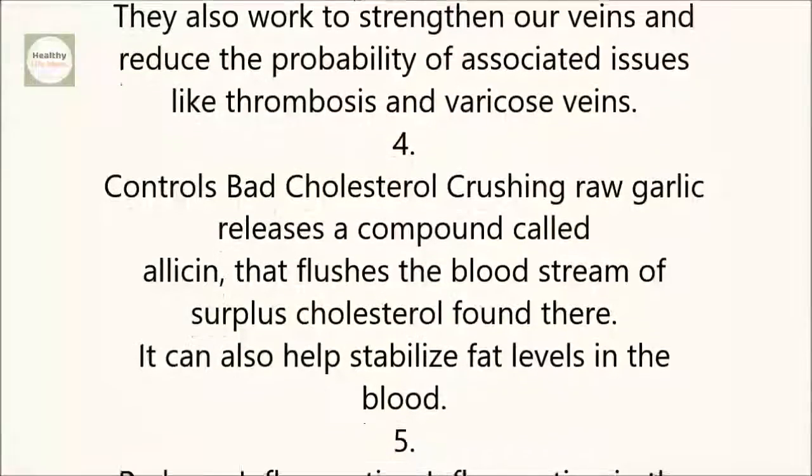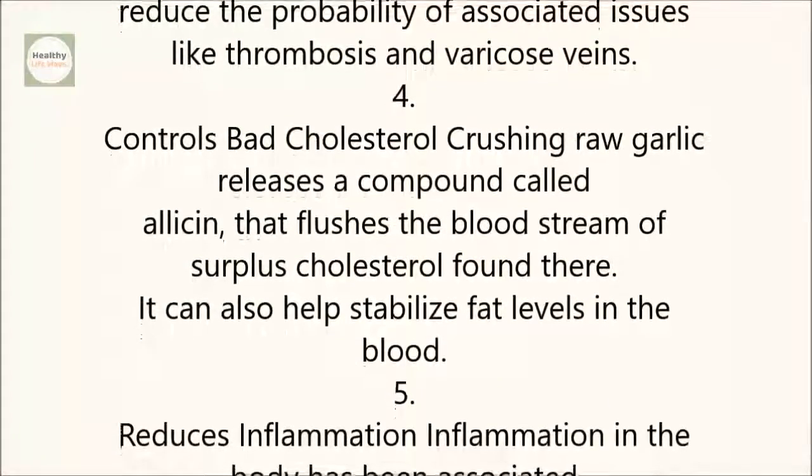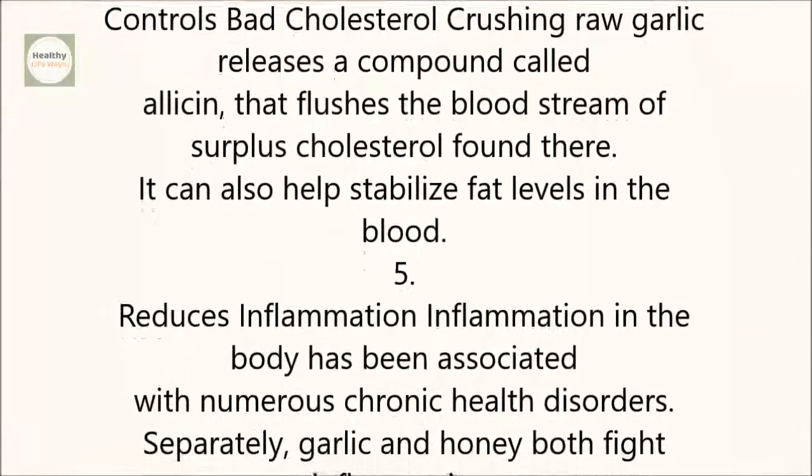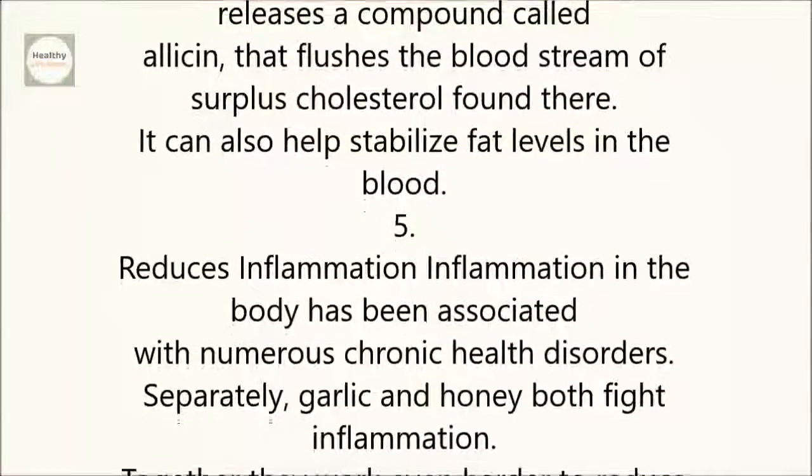4. Controls Bad Cholesterol. Crushing raw garlic releases a compound called allicin that flushes the bloodstream of surplus cholesterol found there. It can also help stabilize fat levels in the blood.